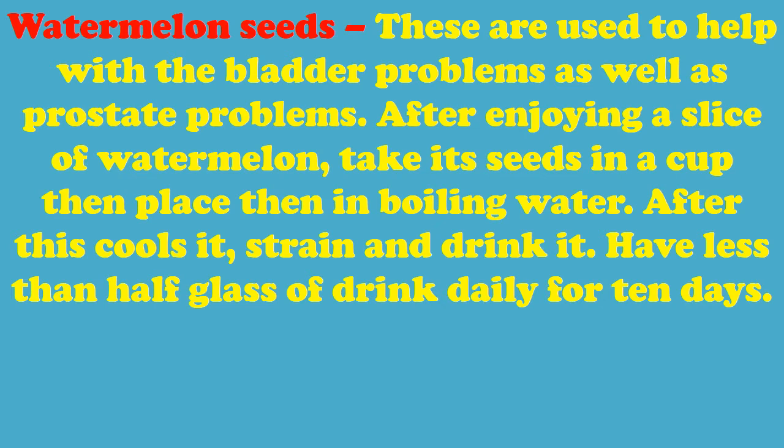Watermelon Seeds – These are used to help with bladder problems as well as prostate problems. After enjoying a slice of watermelon, take its seeds in a cup then place them in boiling water. After this cools, strain and drink. Have less than half a glass of this drink daily for 10 days.